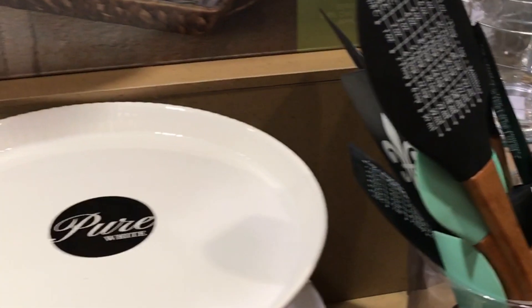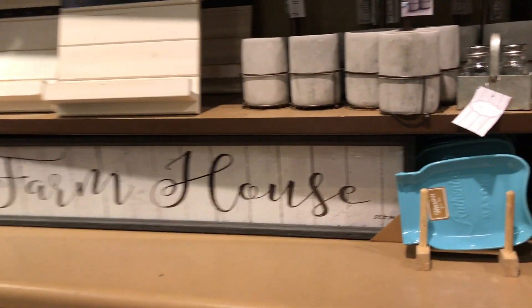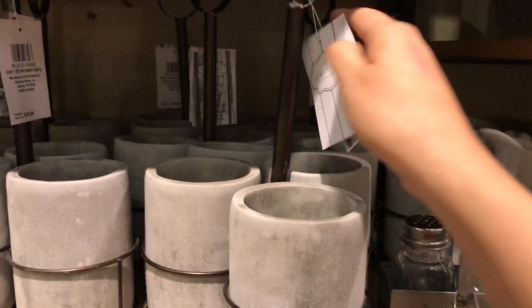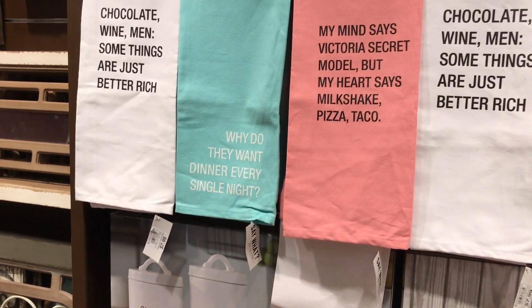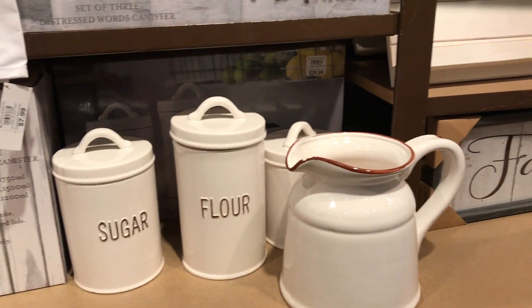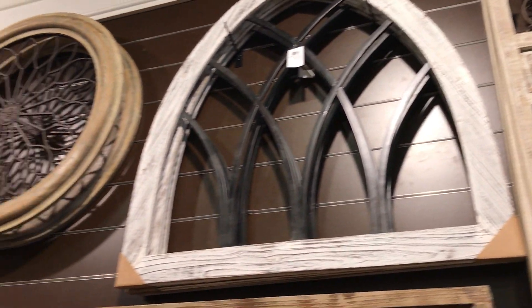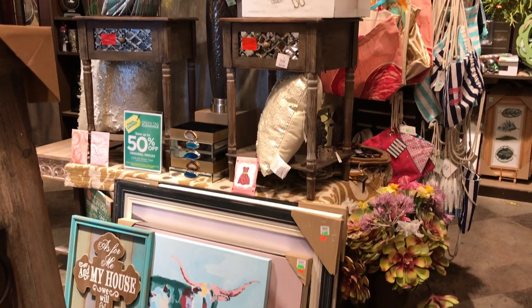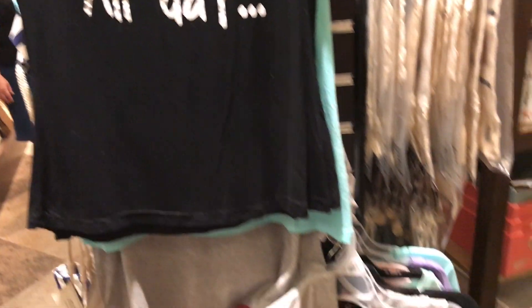I feel like Home Goods doesn't overwhelm me, but Kirkland's overwhelms me a little bit. The Kirkland's I went to didn't have shopping carts and they don't have aisles — everything is spread around the store, so it makes it really difficult to concentrate on what I'm looking for. They have just an overwhelming amount of wooded rustic things. I think they should mix it up with some metals. My decor is not like this, which made it a little difficult for me to find anything for my house.